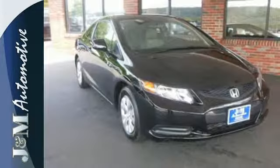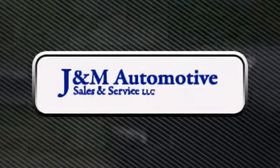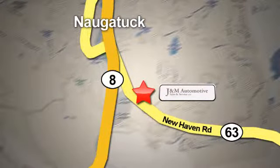Join the Smart Drivers Club and invest in this Civic today. You'll see a difference at J&M Auto Sales. Call or stop in today. We are conveniently located at 820 New Haven Road in Naugatuck, Connecticut.